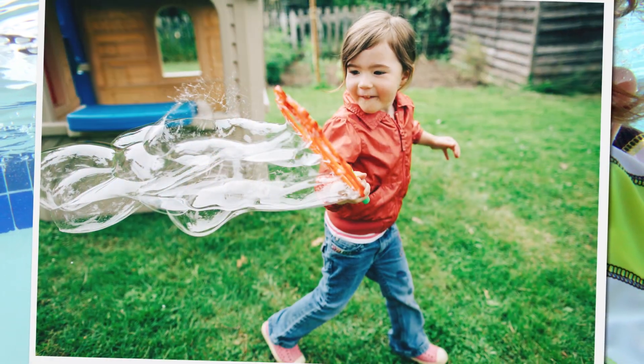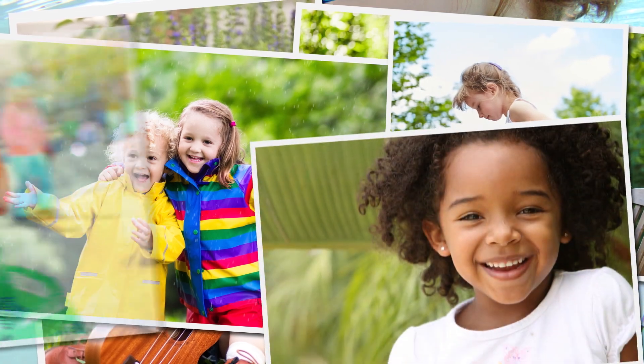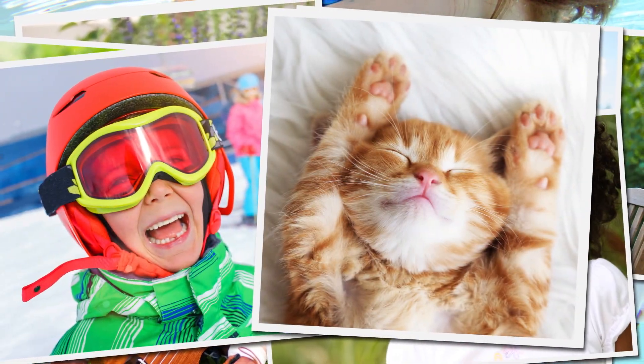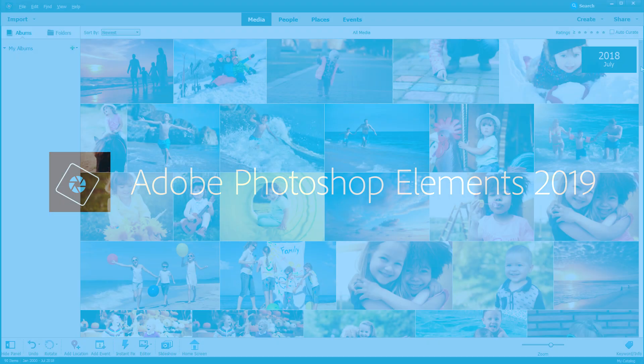These days you probably take more photos than ever before, and now you never have to stress about capturing the perfect shot, because Adobe Photoshop Elements is here to make all your photos look their best.